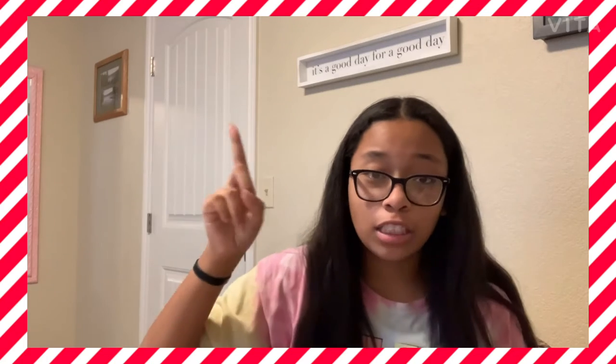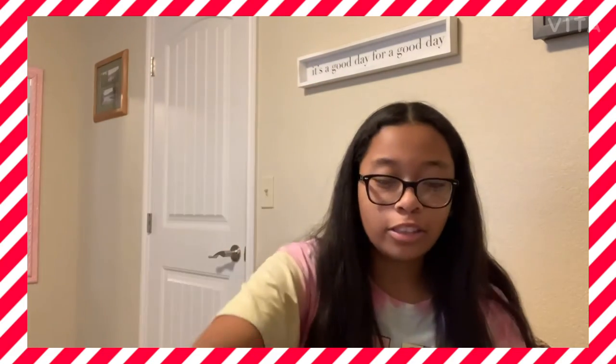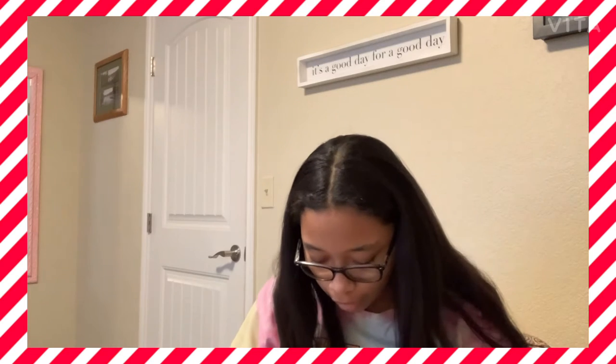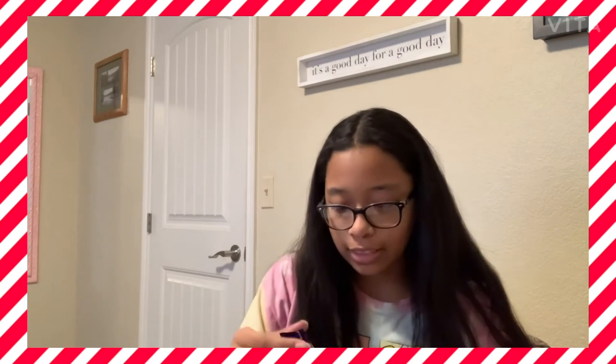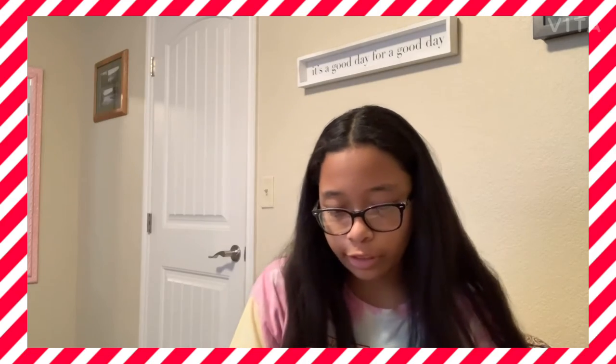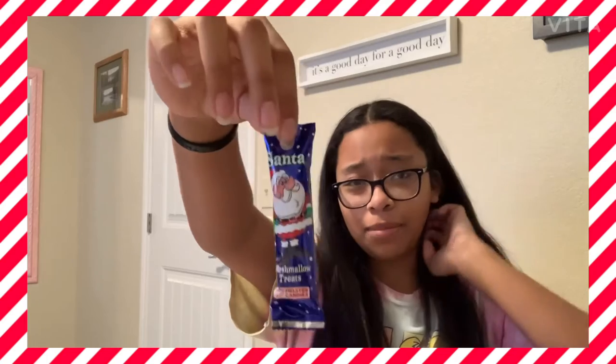Next thing I got was this bag of stuff. The first thing in it was this candy cane, so I'll probably use that with my hot chocolate because I don't have any candy canes sadly. Oh no, it broke — that's sad. And I have this glow stick thing.